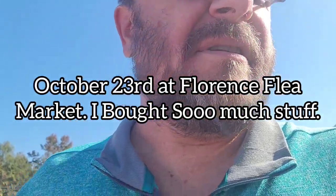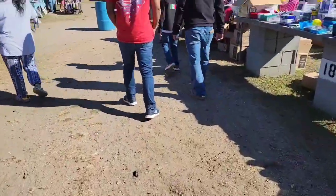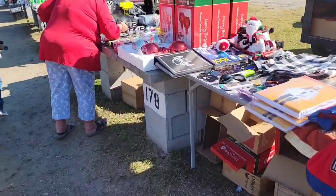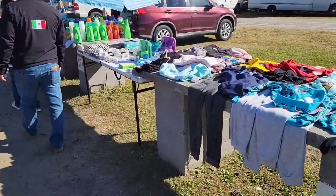Hey guys, it's a Sunday morning, it's about 9:30 at Florence flea market. We were walking around — I already bought out a booth, so we're gonna go load that up. I'll show you guys in just a few minutes, but wanted to give you a heads up at Florence flea market. I had the camera angled down — I try to respect most of the people walking around and not get their faces, so I keep it facing down a little bit.